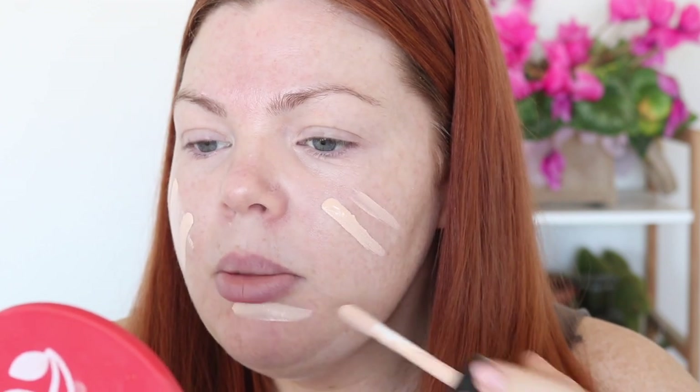Starting with the foundation — this is the Second Skin Foundation, a radiant finish with jojoba oil, argan oil, and vitamin B, in the shade Porcelain. It claims medium to full coverage with a natural radiant finish. It might be a little too light, so I'm going to put some on the back of my hand and mix in some of the darkening drops.